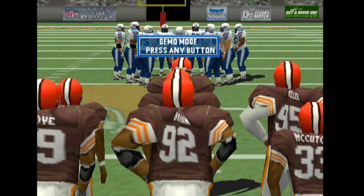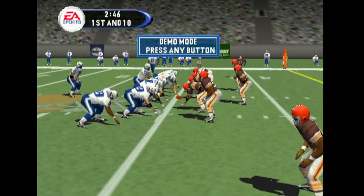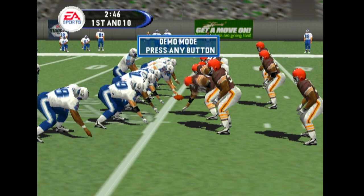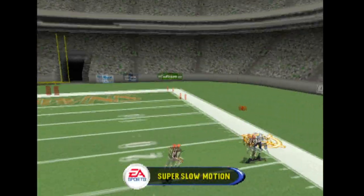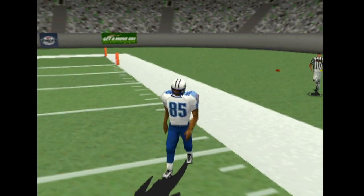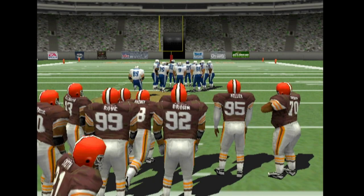Three. The receiver goes in motion. Pass is right — he led him too far there. You want to lead the receiver so that he can catch and run, but you don't want to lead him that much.